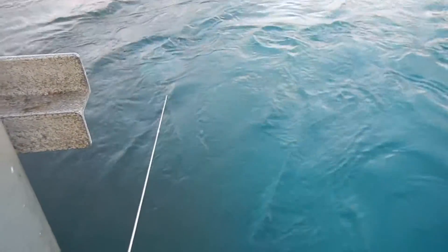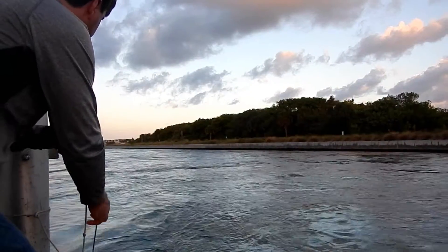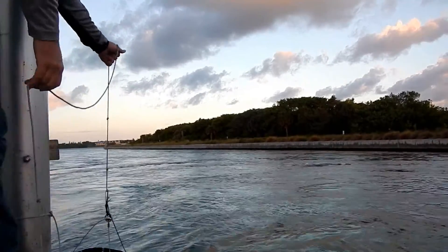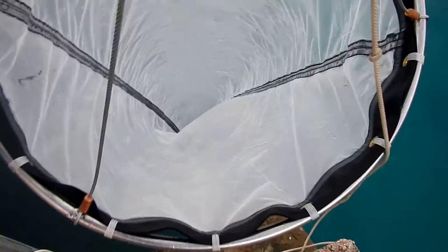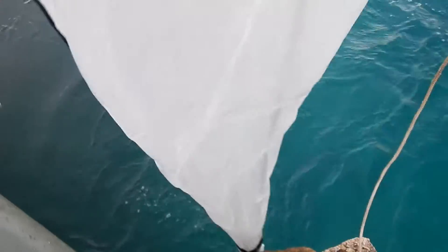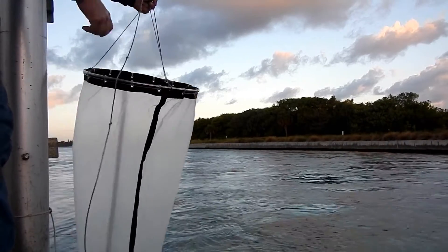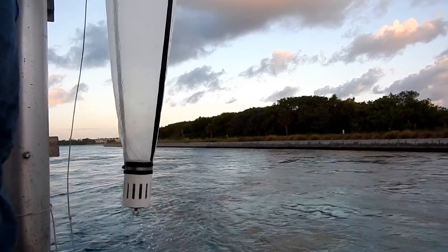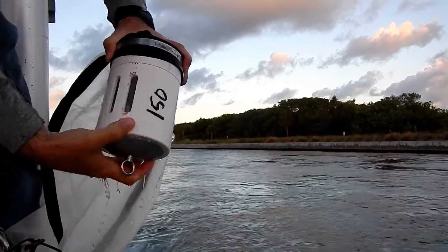You can also pull a plankton net behind a boat. Either way, it's an effective way to catch plankton. In just a few minutes, it's time to bring the net back up and see what we caught. Because of the fine mesh size, the water flow pushes all the plankton to the back of the net, where it's collected in what we call a cod end.